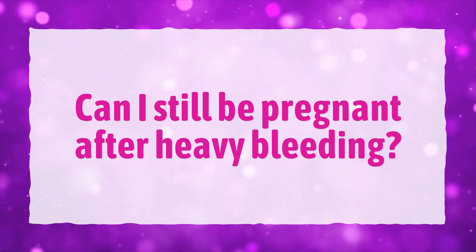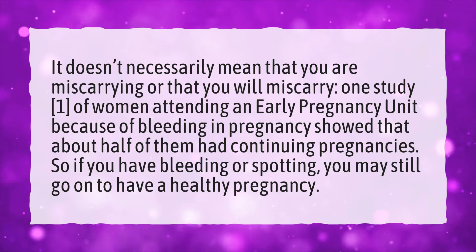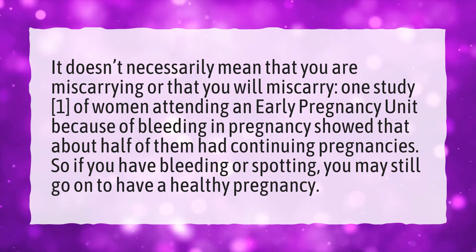Can I still be pregnant after heavy bleeding? It doesn't necessarily mean that you are miscarrying or that you will miscarry. One study of women attending an early pregnancy unit because of bleeding showed that about half of them had continuing pregnancies. So if you have bleeding or spotting, you may still go on to have a healthy pregnancy.